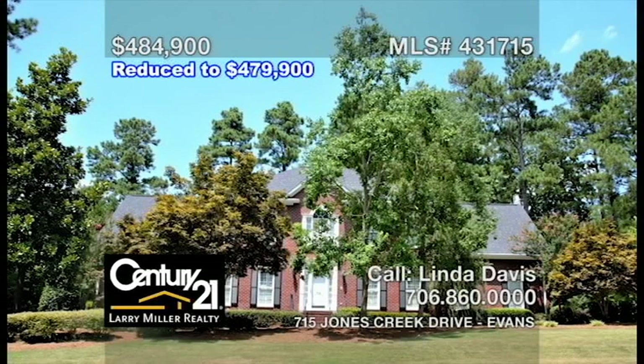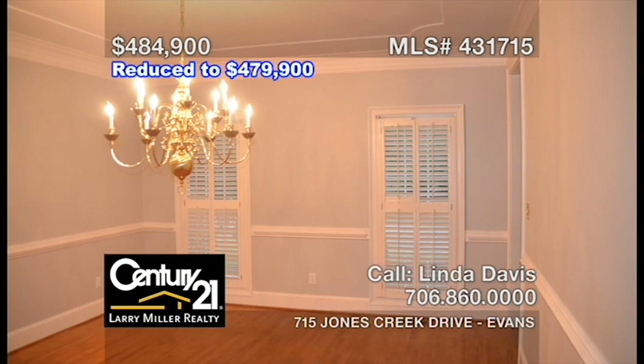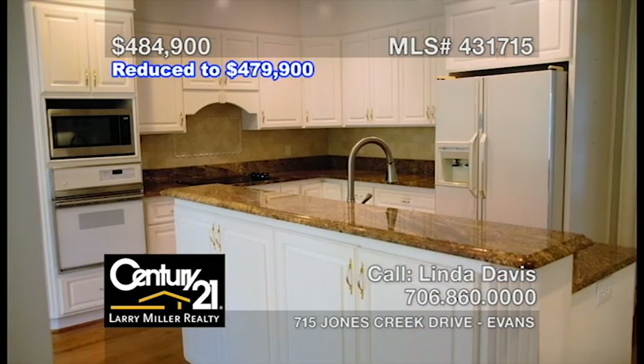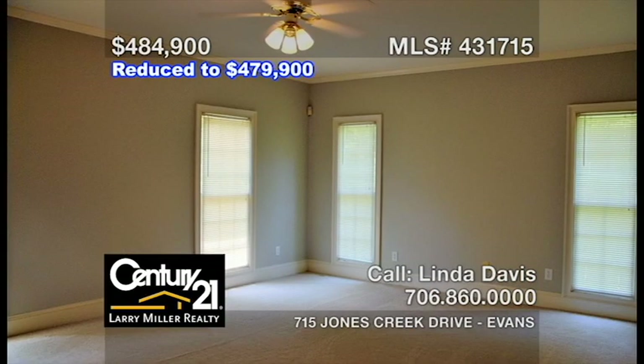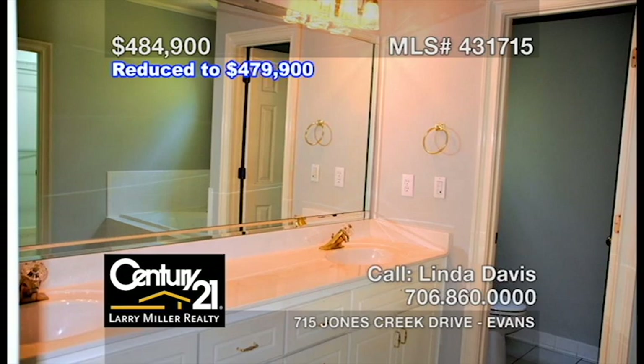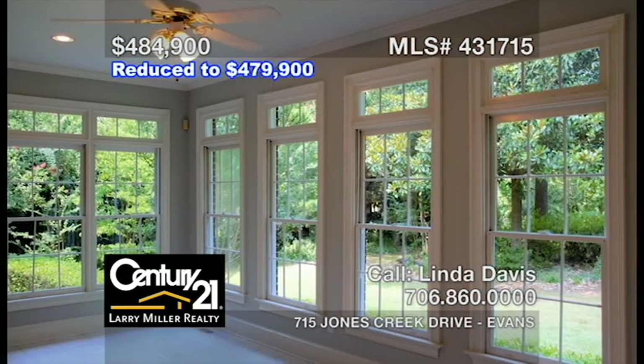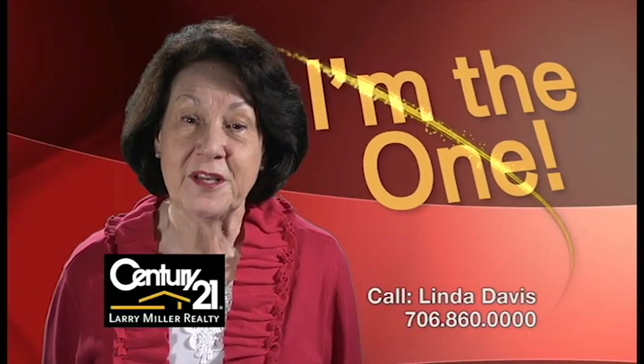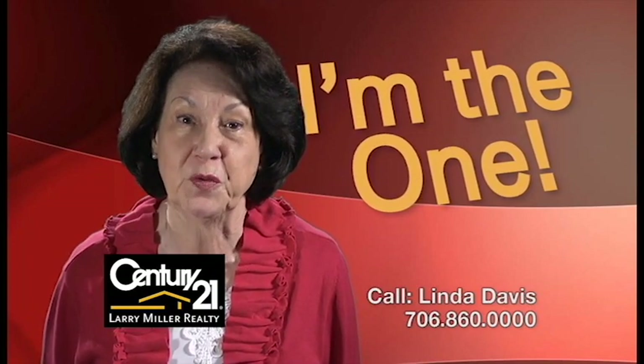This four-bedroom, four-and-a-half bath, 4,200 square foot brick home in Jones Creek features a newly painted interior, a formal dining room, a large great room with a wood-burning fireplace, a functional kitchen with plenty of storage space, a large owner's bedroom with an ensuite bathroom with dual vanities, a lovely sunroom, and a private backyard that is beautifully landscaped and maintained. I'm Linda Davis. Let me put my 20-plus years of experience to work for you.